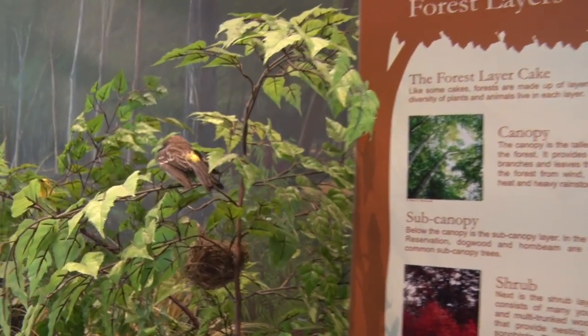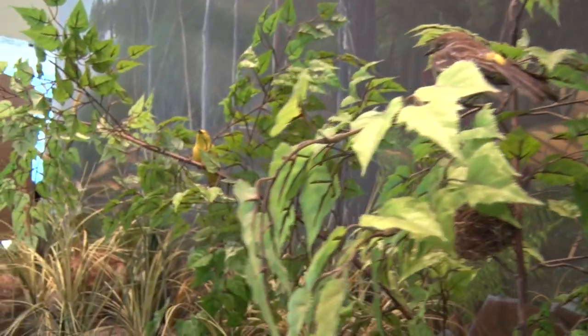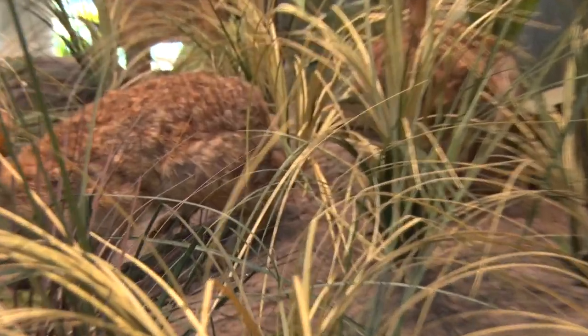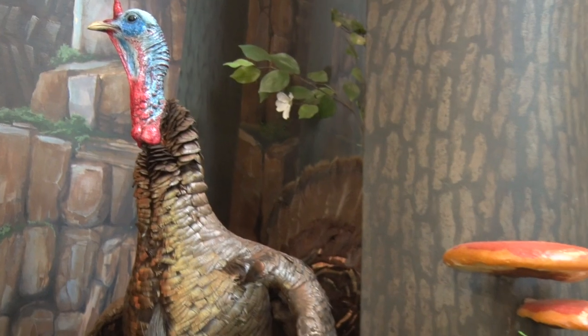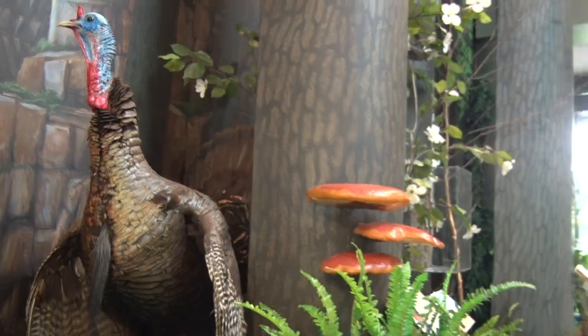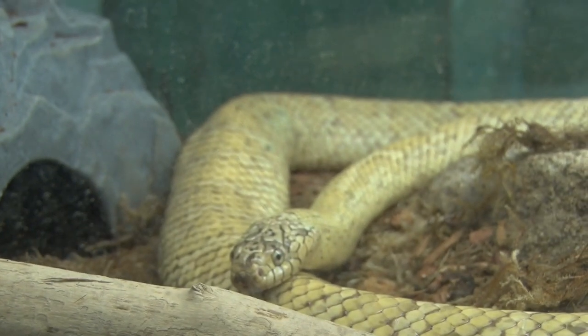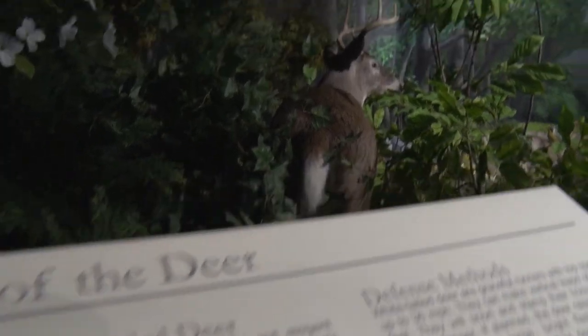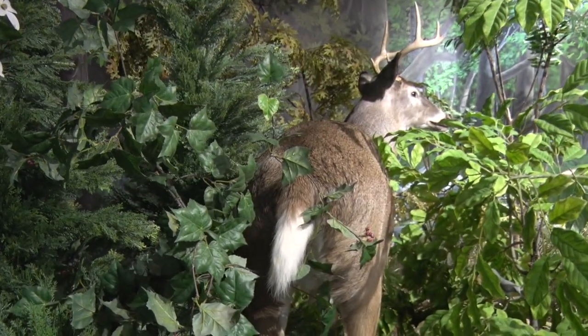Explore the forest exhibit to learn all about the most common habitat in the Wachung Reservation. Look carefully to see the myriad of animals and birds that call the woods home, and discover the critical role hollow trees and tiny decomposers play to keep the forest healthy. Be sure to take a look at the live snake and box turtles on exhibit here on the main floor. As the forest ends where it meets a lawn, you'll find the edge habitat exhibit and vernal pool.